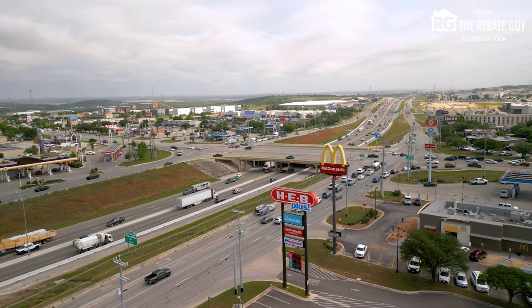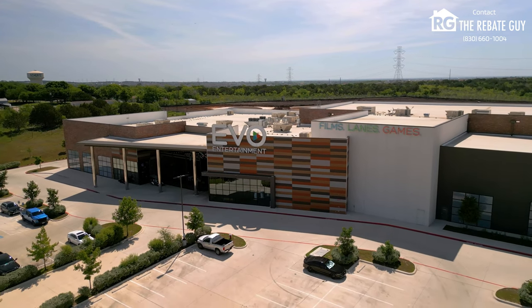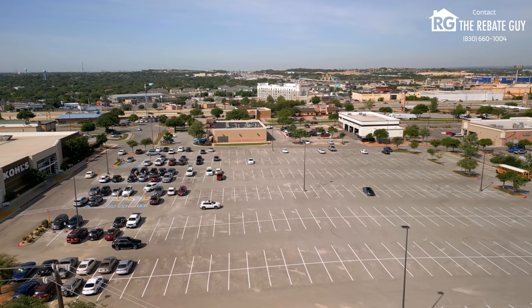Of course, you can head down I-35 into San Antonio if you work right there. So again, very easy accessibility. There's so much more if you keep going down into the Schertz and Cibolo area, especially the old town. But this location is very prime with easy accessibility to everything nearby.